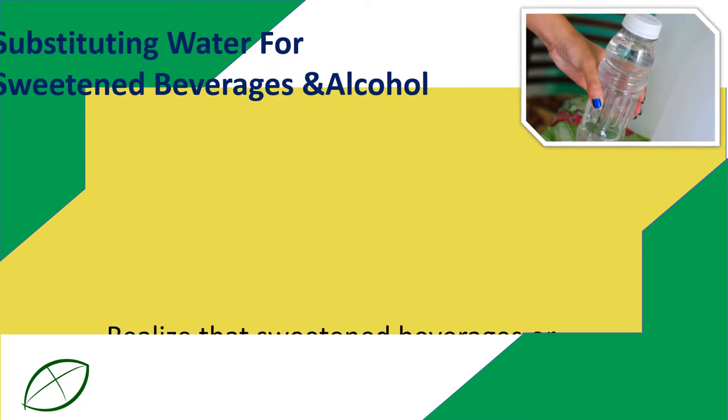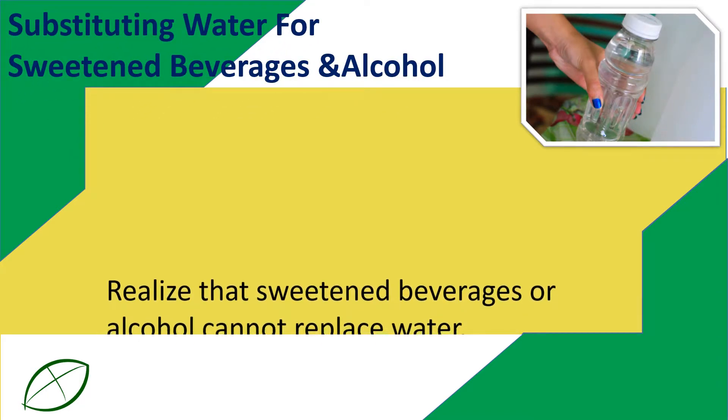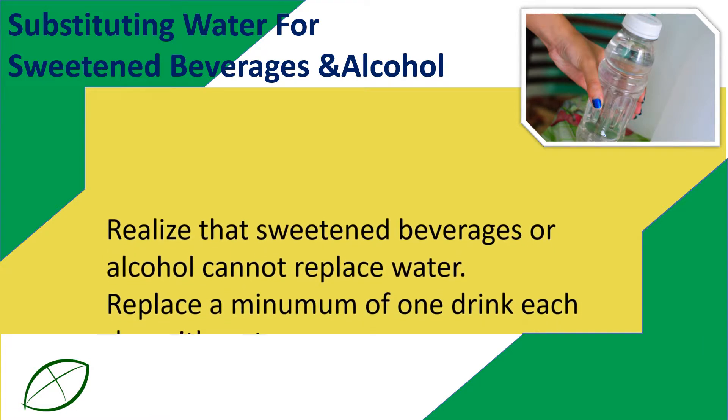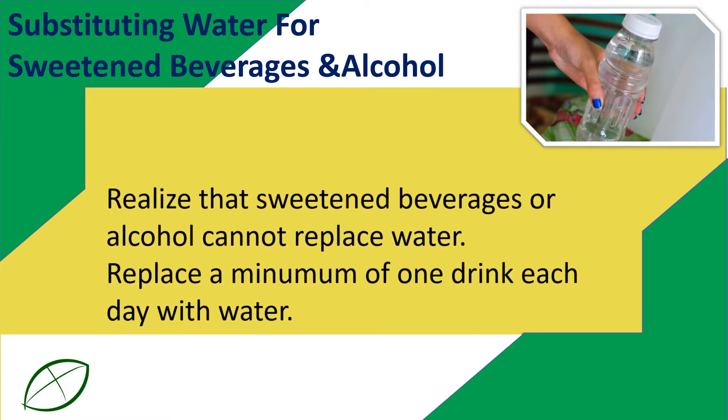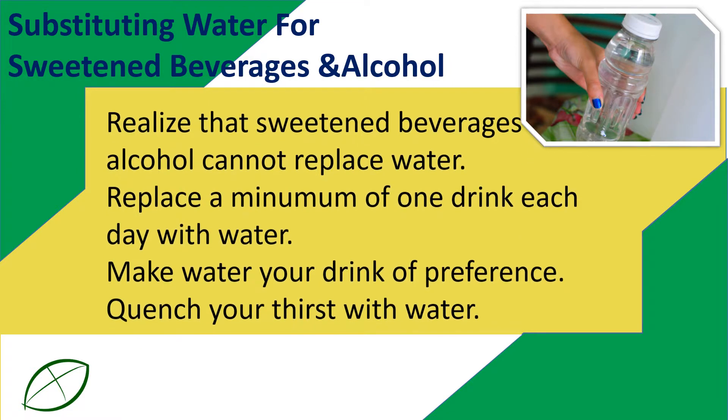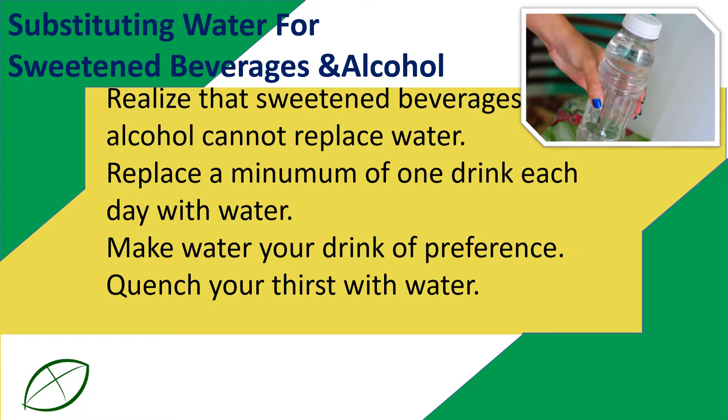Substituting water for sweetened beverages and alcohol: realize that sweetened beverages or alcohol cannot replace water, replace a minimum of one drink each day with water, make water your drink of preference, and quench your thirst with water.